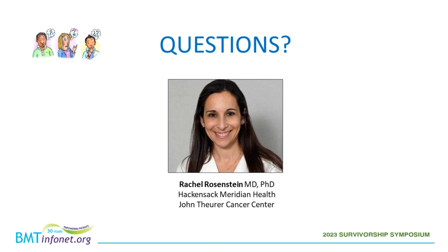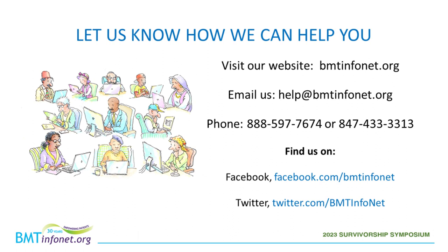Thank you. On behalf of BMT InfoNet and our partners, I'd like to thank Dr. Rosenstein for a very helpful presentation. And thank you, the audience, for your excellent questions. Please contact BMT InfoNet if we can help you in any way, and please enjoy the rest of the symposium. Have a nice day.